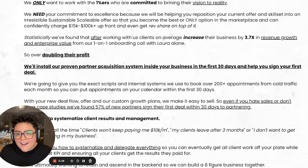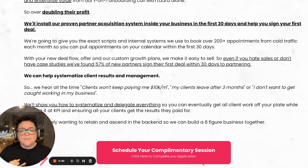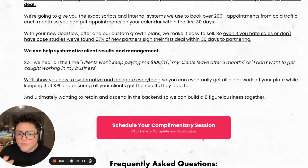Statistically, after working with us, our clients and partners increase their businesses by 3.7x in revenue growth and enterprise value from our one-on-one onboarding calls with me alone — that's over doubling their profit. We'll install our proven partner acquisition system inside your business in the first 30 days and help you sign your first deal. We're going to give you the exact scripts and internal systems we use to book over 200 appointments from cold traffic each month, so you can put appointments on your calendar within the first 30 days. With your new deal-flow offer and our custom growth plans, we'll make it easy to sell — 57% of our new partners signed their first deal within the first 30 days of partnering.